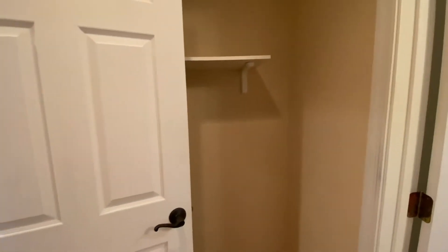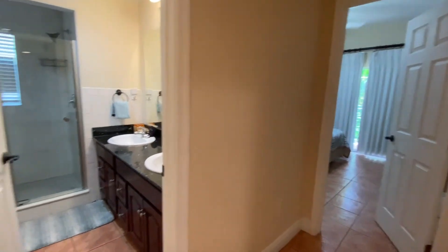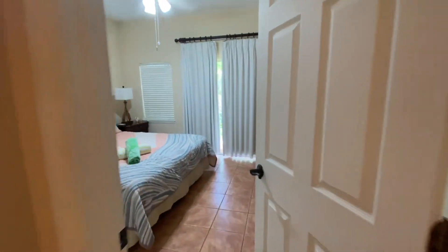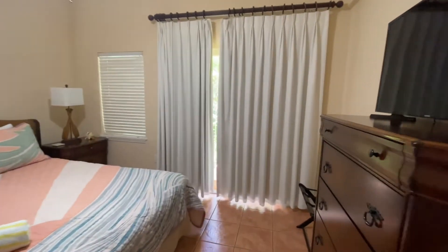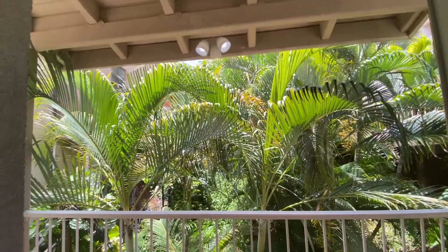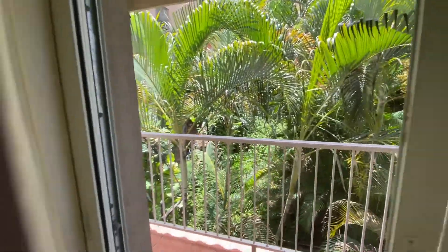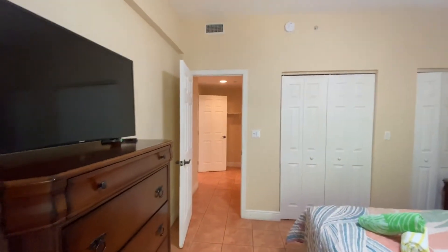Bedroom two is through here. They do have a bit of additional storage. I would consider this the master, mainly because it does have direct access to its own bathroom. From here you have the king-size bed. They do have their own private porch that comes off directly off the bedroom. Even though there is a building behind here, you really can't see it through the foliage. They have done a really great job of trying to keep privacy throughout the property.